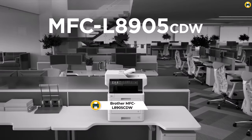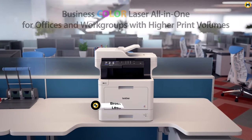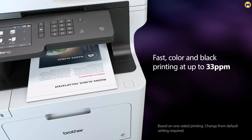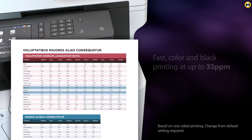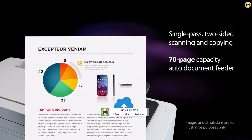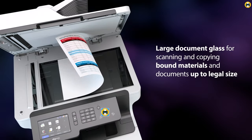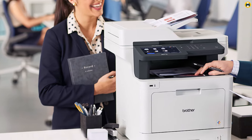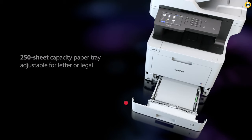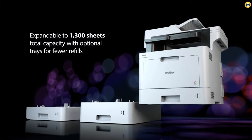Number 4: Brother MFC-L8905CDW Business Color Laser All-In-One Printer. The Brother MFC-L8905CDW is a powerful and feature-packed printer that caters to the needs of businesses in 2023. With its impressive functionality and advanced capabilities, it ranks among the best color laser printers available. The standout feature is its 7-inch touchscreen display, which offers a user-friendly interface for easy navigation and control, making printing, scanning, and copying tasks a breeze. This all-in-one printer also features duplex printing and scanning capabilities, which significantly enhance productivity and save on paper.